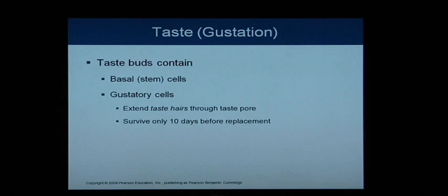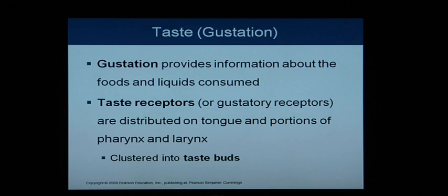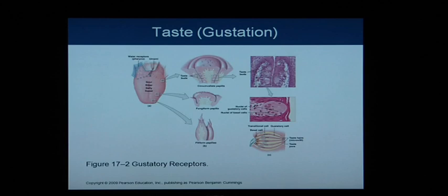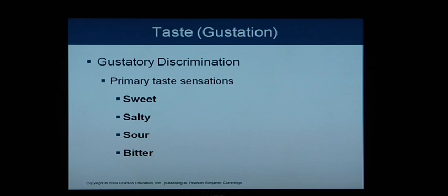Taste buds contain basal stem cells and gustatory cells that have the taste hairs and taste pores. These gustatory cells survive only 10 days before they're replaced, so there is definitely a quick turnover in the gustatory cell world.